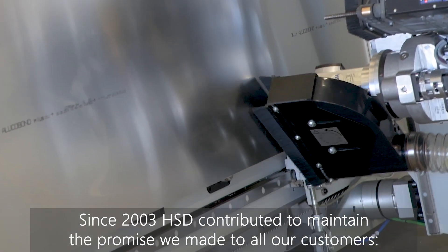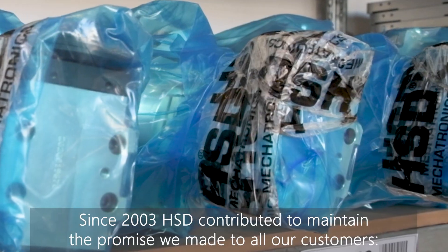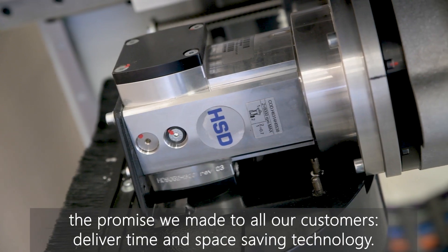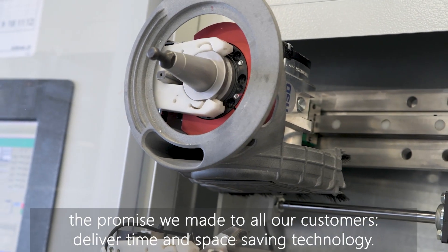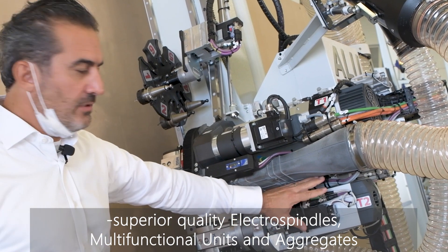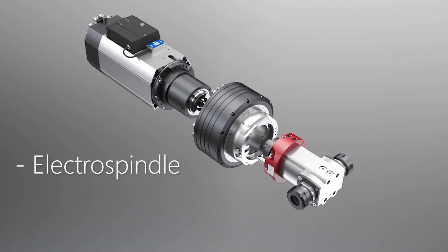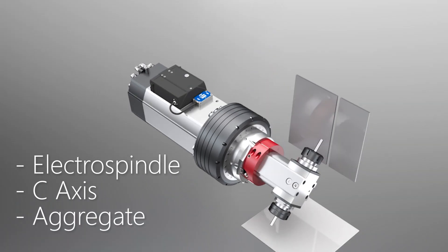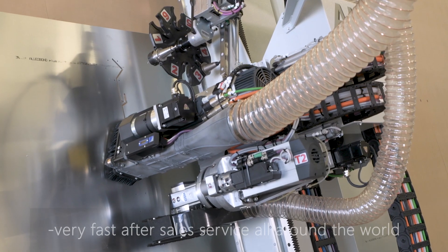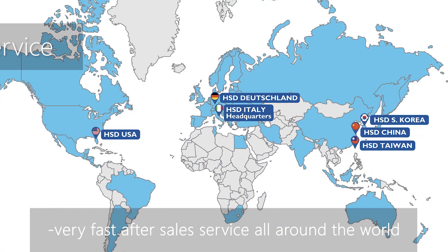Since 2003, HSD has contributed to maintaining the promise we made to all our customers: delivering time and space saving technology. Superior quality electrospindles, multi-functional units and aggregates allowed us to deliver this to our customers, as well as a very good service that HSD can ensure all around the world.